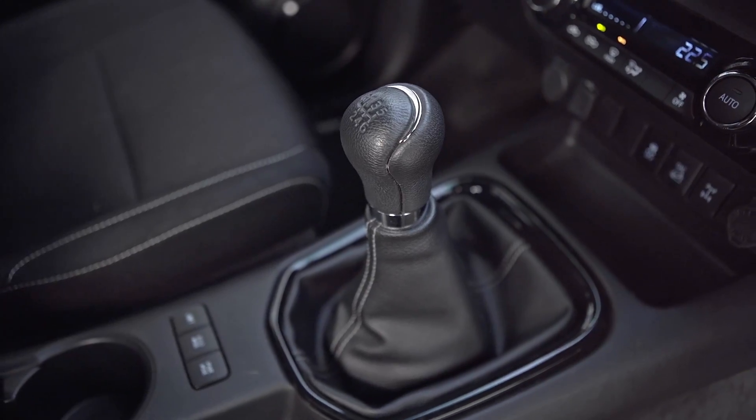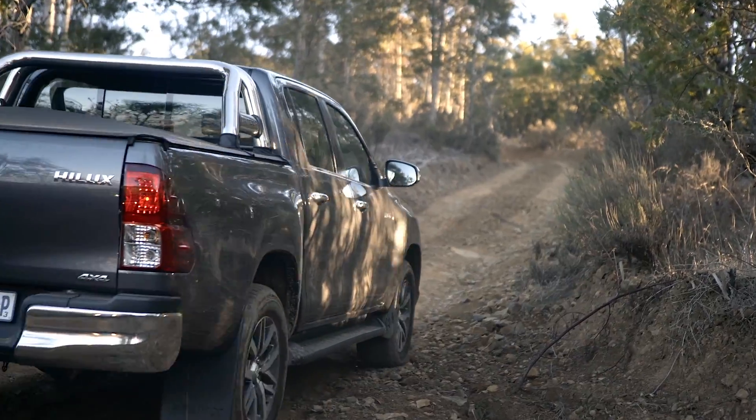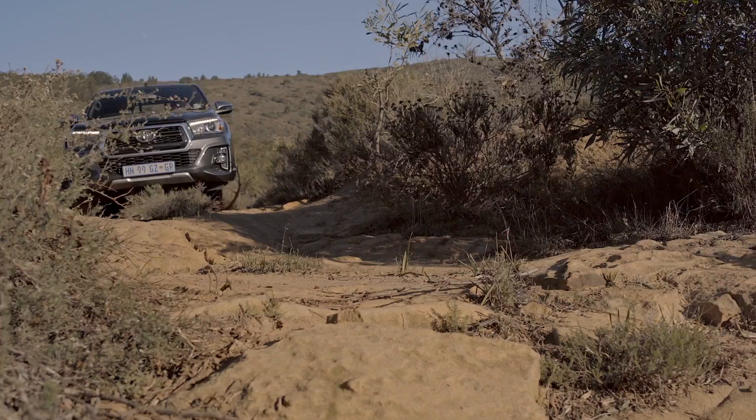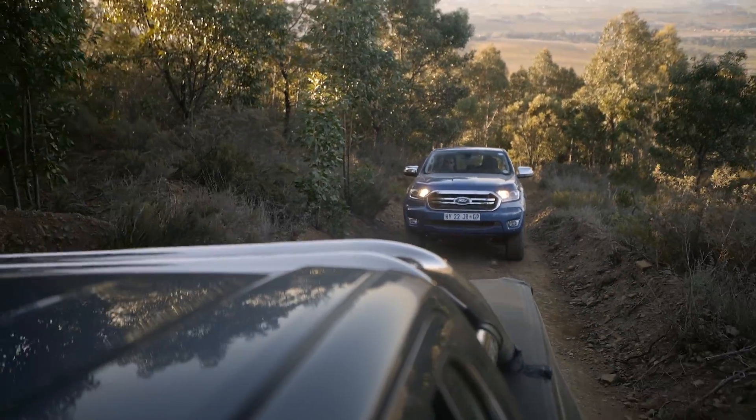Let me get some important details out up front about this head-to-head. The Hilux I'm driving right now is manual and the Ranger we have here today is an automatic — that's a pretty big difference. Toyota South Africa have not put an automatic Hilux in the media fleet, so I'm not going to make a pronouncement on how good these cars are off-road. What I am going to talk a lot about is the price difference: this Raider 4x4 manual costs 46,000 Rand more than the Ranger Auto XLT we have here today, and if you add an auto box to this Hilux Raider the difference is 67,000 Rand.